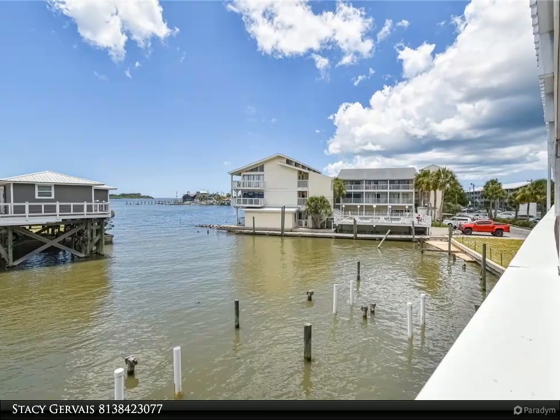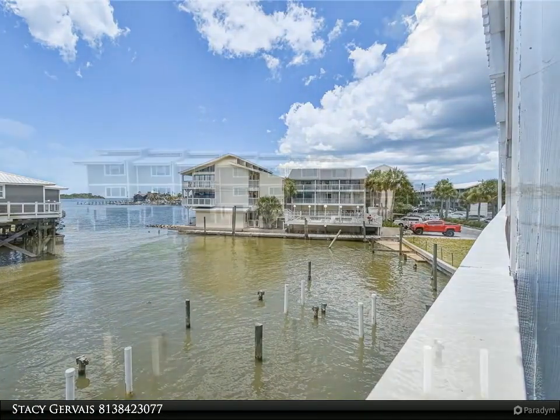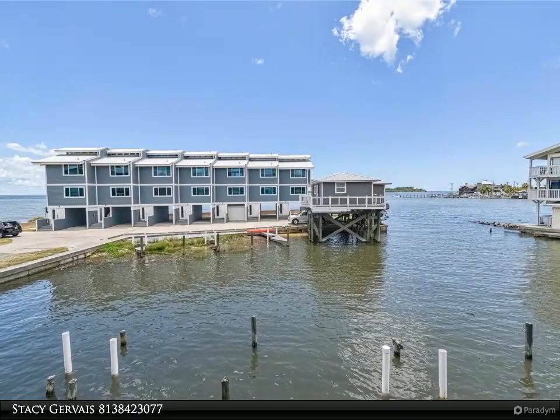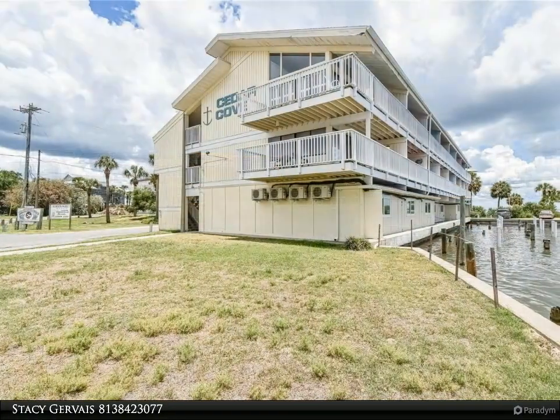This is a fantastic opportunity to own a vacation getaway while collecting income. Cedar Key is an old Florida town unspoiled by industry. This second floor condo features French doors that open to the balcony with the water view.